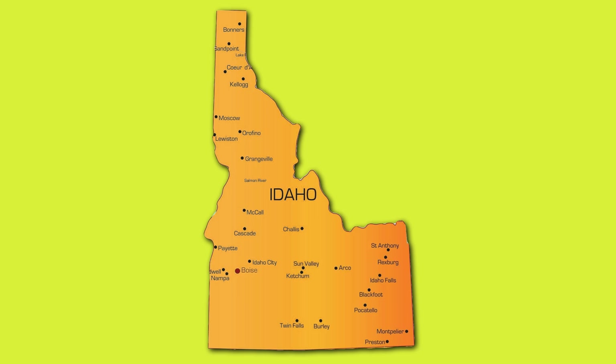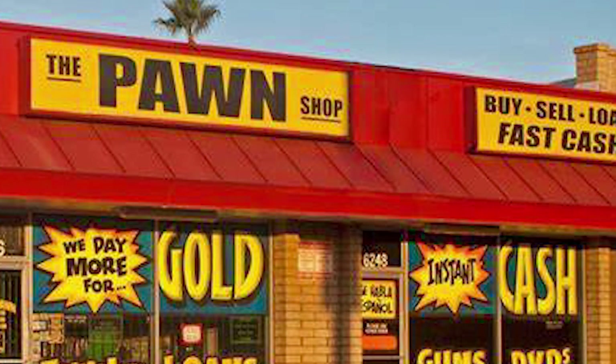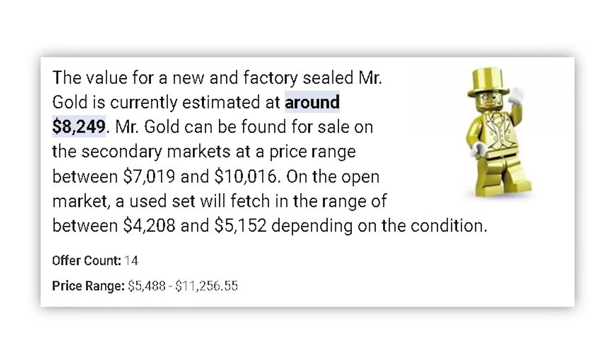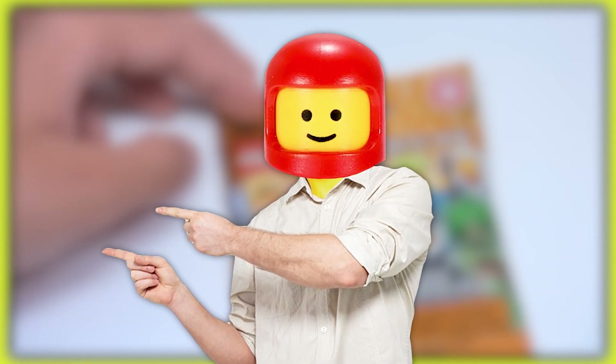A LEGO store in Idaho says that about once a month, they will have someone come into their store to get a Mr. Gold authenticated, only for it to turn out to be fake. But obviously, if you bought one of these rare collectibles for thousands under the market price, you could assume that it was a fake. Who knew LEGOs could be such a big deal?